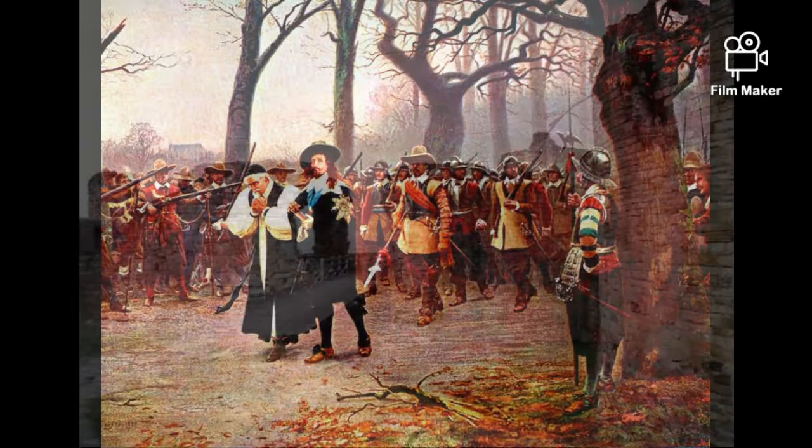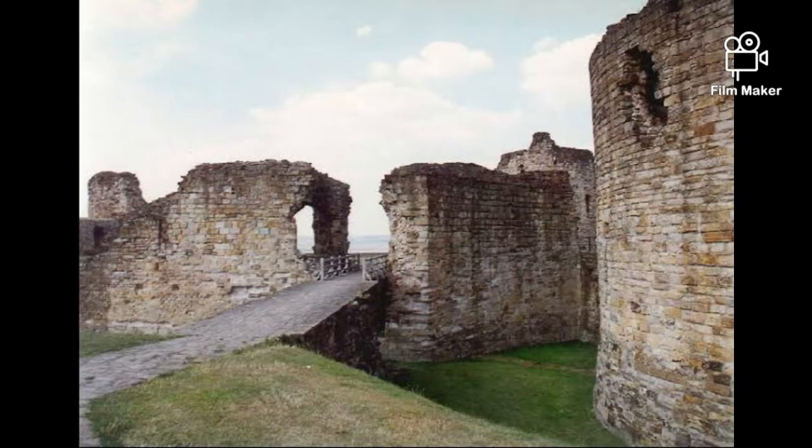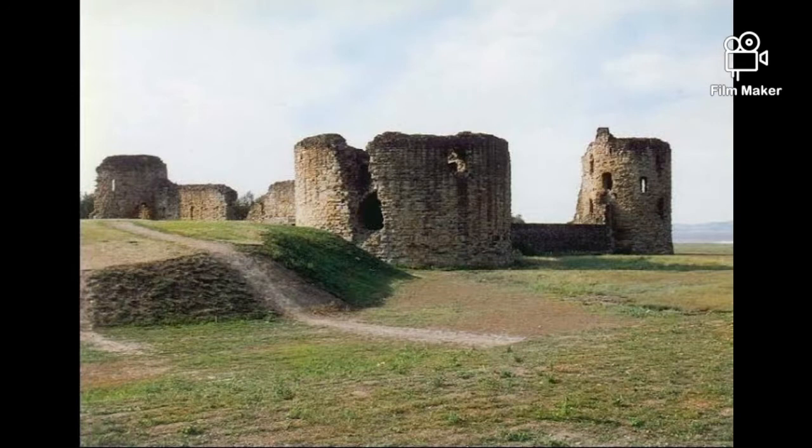By the 19th century, part of the site's outer bailey was used as Flintshire's County Jail. A quarry also operated nearby.